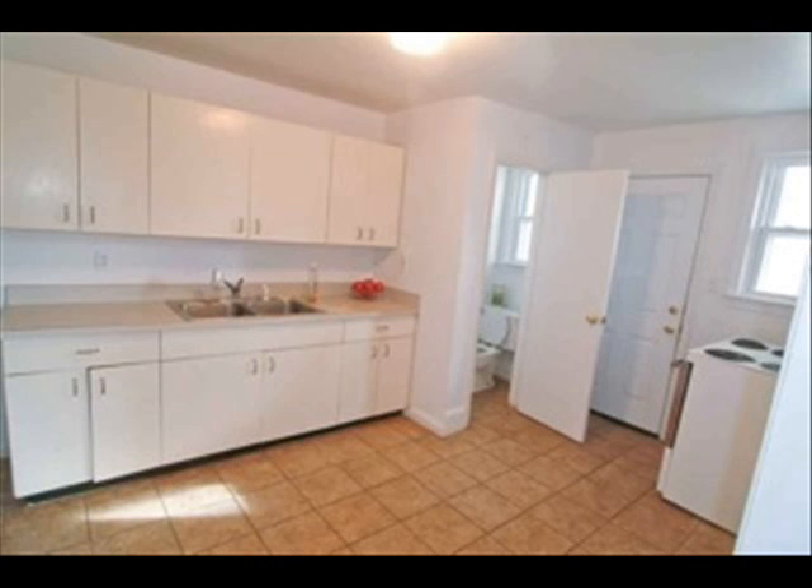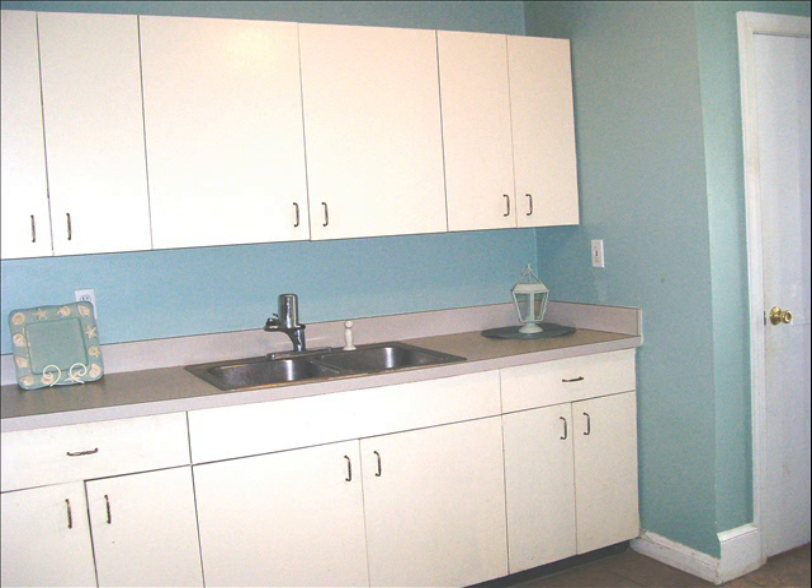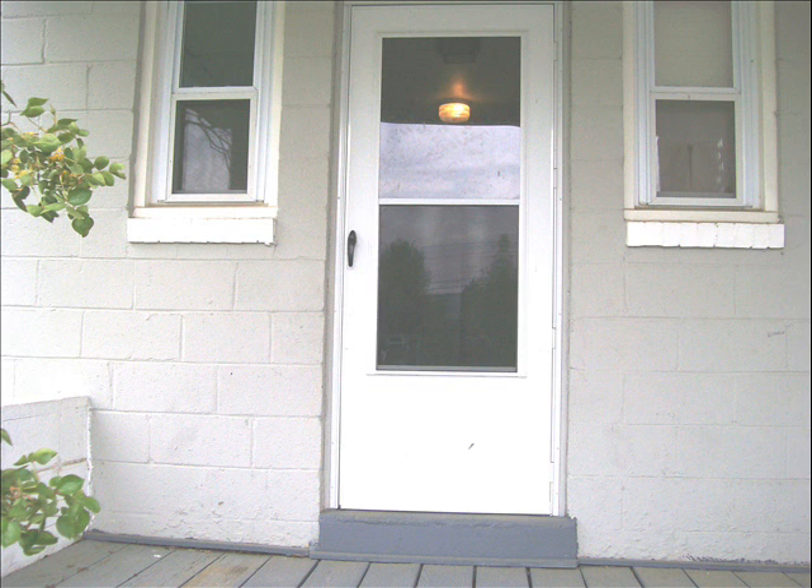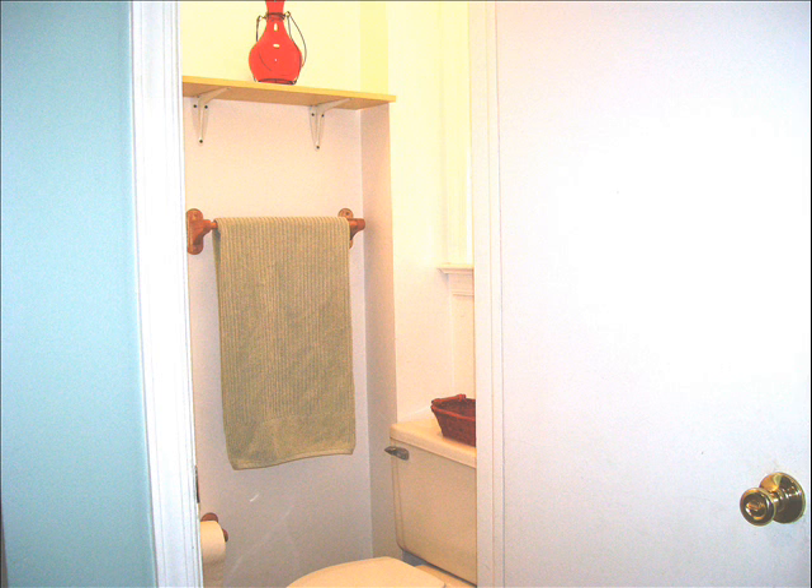It's got a really large kitchen, and it leads out to a little porch area in the back. It has a half bath right off the kitchen as well.